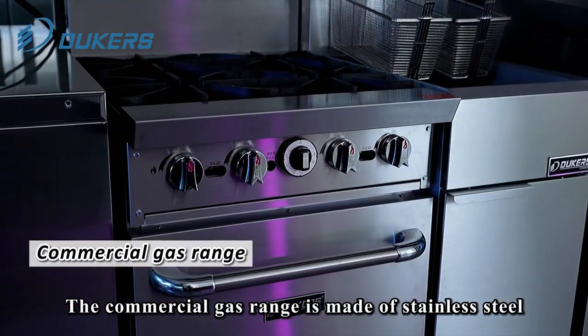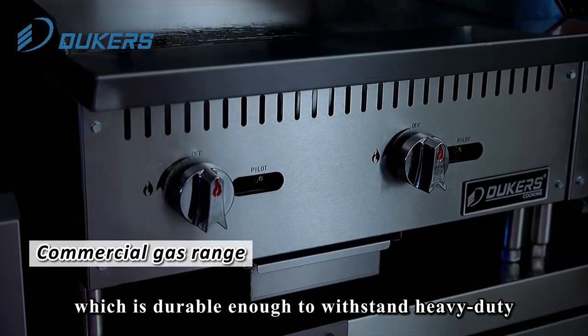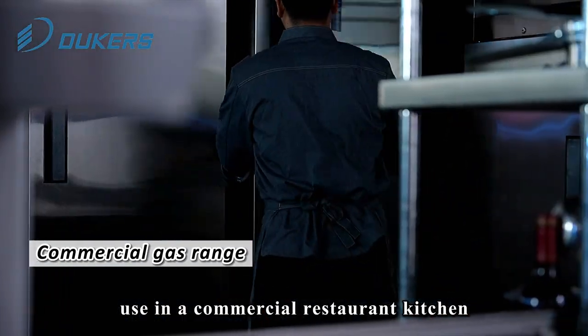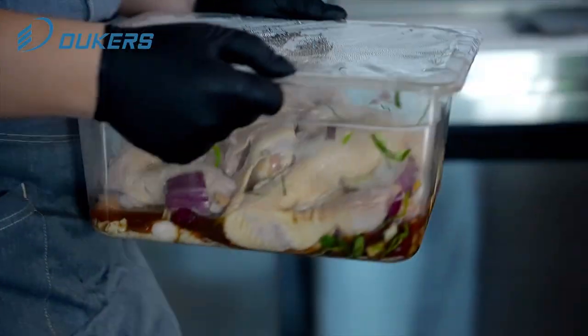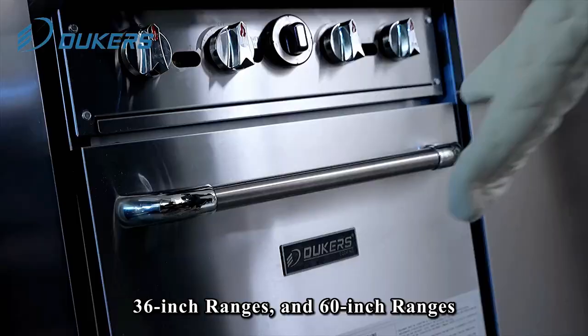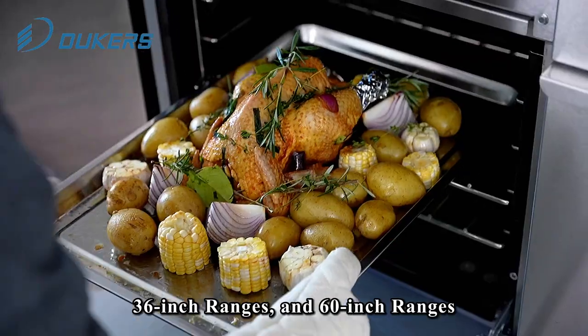The commercial gas range is made of stainless steel, which is durable enough to withstand heavy-duty use in a commercial restaurant kitchen. They are available in 24-inch ranges, 36-inch ranges, and 60-inch ranges.